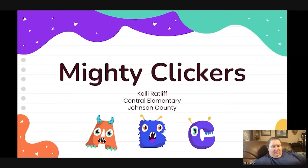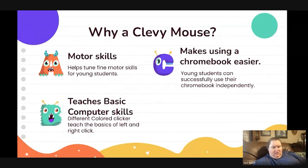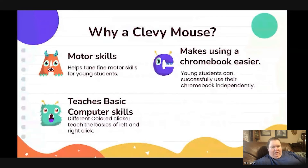Hey guys, this is Kelly Rattler from Central Elementary in Johnson County, and this is my project Mighty Clickers. What I did was I focused on giving all kindergarten students and our special needs unit a mouse to go along with their Chromebooks, and we were focusing on motor skills, teaching basic computer skills, and just making sure they can use their Chromebook easier.